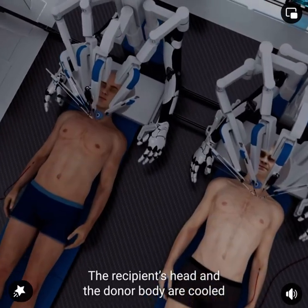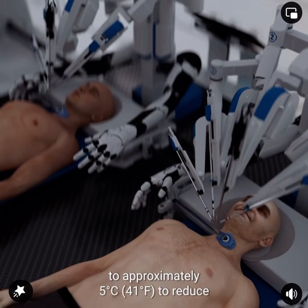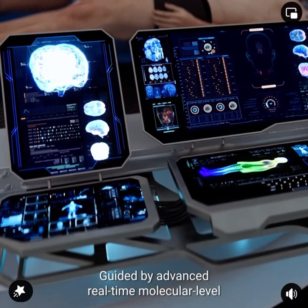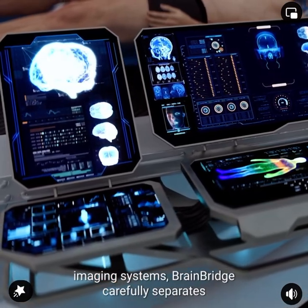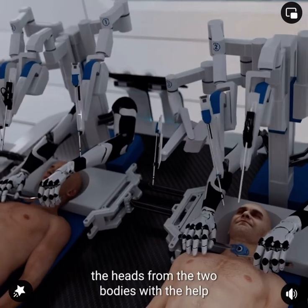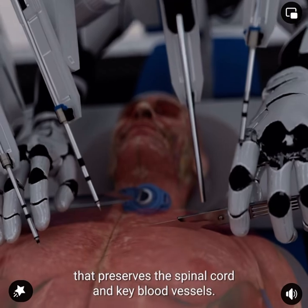The recipient's head and the donor body are cooled to approximately 5 degrees Celsius to reduce potential brain damage during the detachment. Guided by advanced, real-time, molecular-level imaging systems, BrainBridge carefully separates the heads from the two bodies using a specialized surgical technique that preserves the spinal cord and key blood vessels.